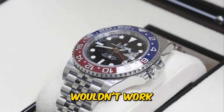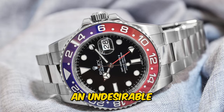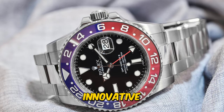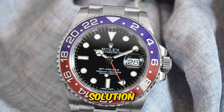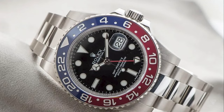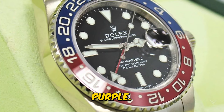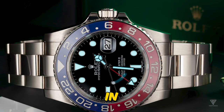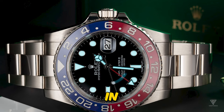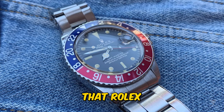However, this process wouldn't work seamlessly for colors of similar tones — colors like blue and red — as it would result in an undesirable purple shade. Rolex's innovative solution was to lay the red color first, incorporating some blue in it. When the blue was applied on top, it retained a shade that leaned more towards blue than purple, showcasing Rolex's commitment to precision and innovation in watchmaking. Examining the bezel closely reveals the nuanced incorporation of red and blue, showcasing Rolex's meticulous approach.